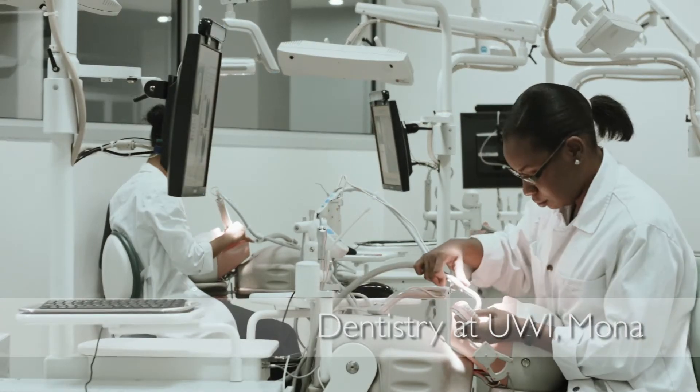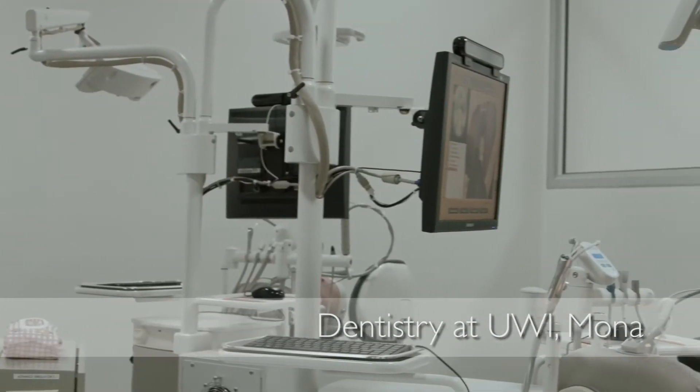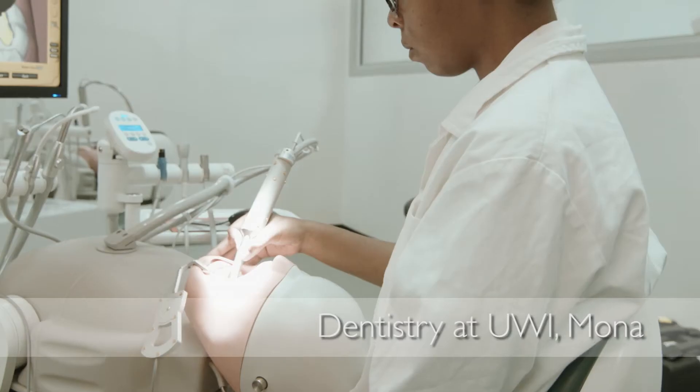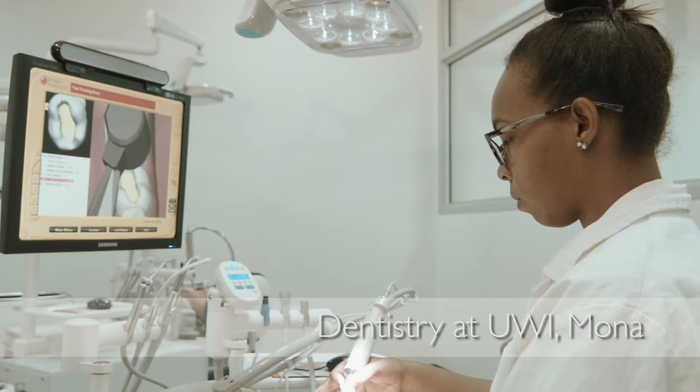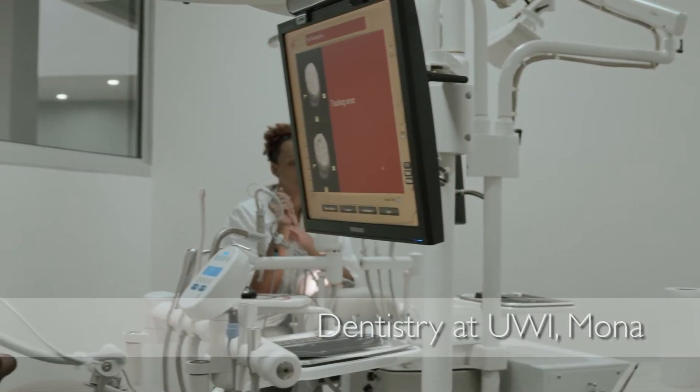With our dental program, the facilities compare — I think they are state of the art. The most interesting part of the program for me is getting to work on the simulators. The computer tells you things that you wouldn't realize, and I think it makes you a lot more accurate in your movements. You can make all your mistakes at this point in time before you actually go out and practice on an actual patient.